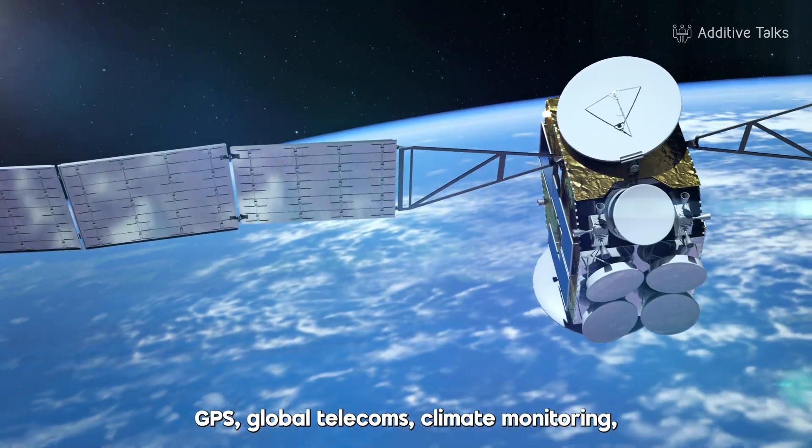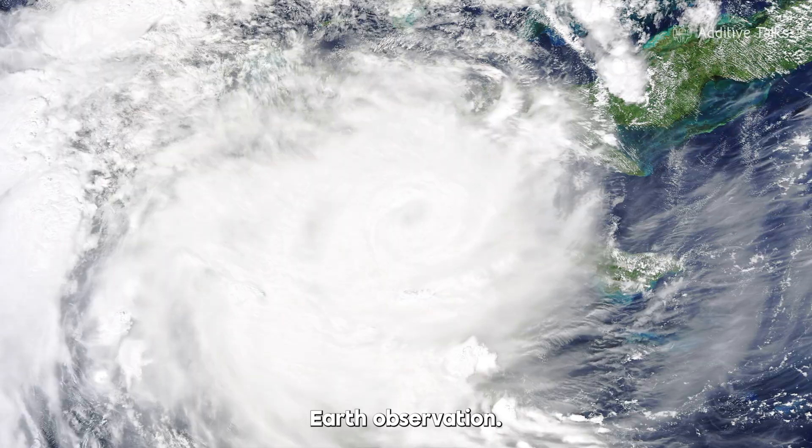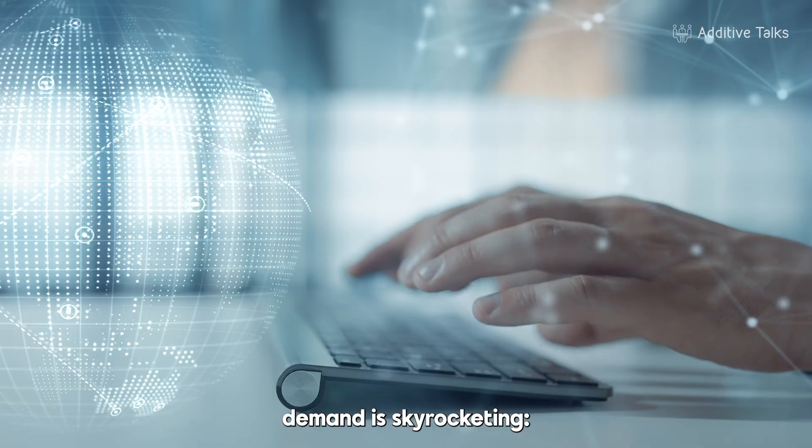Satellites are everywhere: GPS, global telecoms, climate monitoring, earth observation. With the rise of mega constellations and the booming new space economy, demand is skyrocketing.